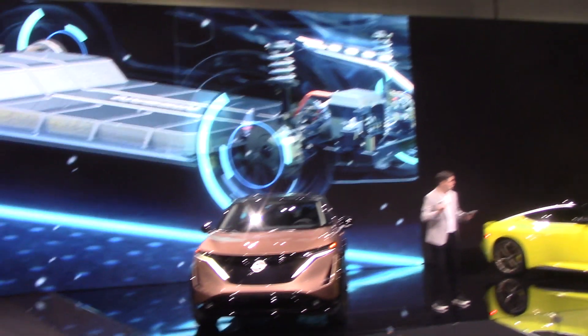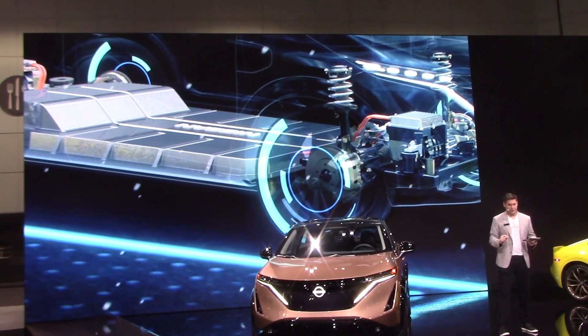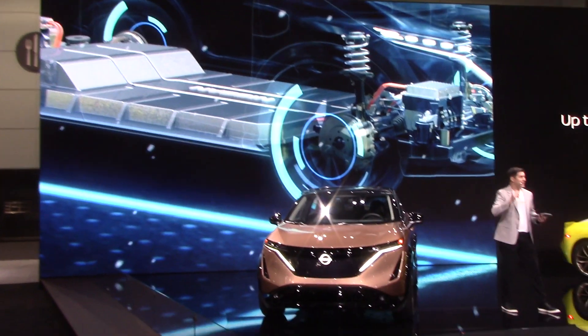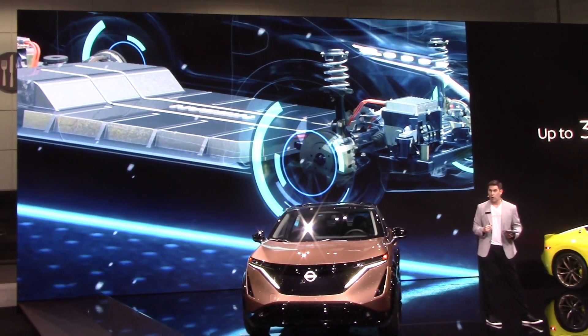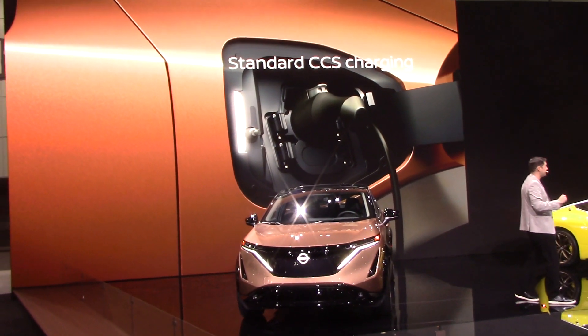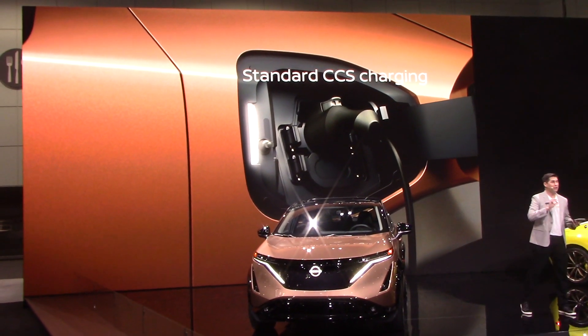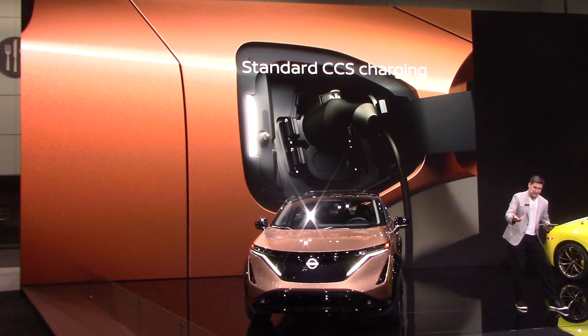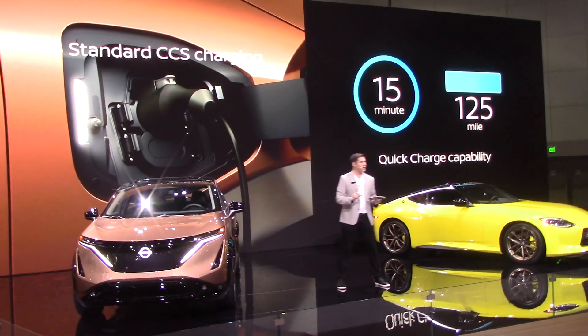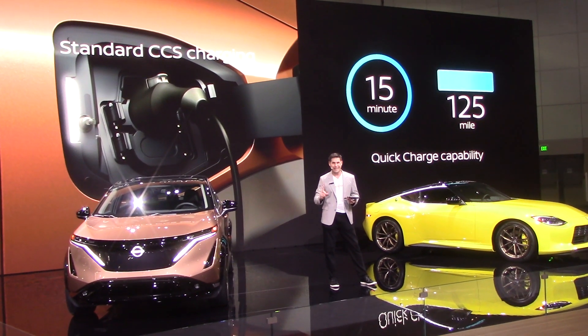Ariya features liquid-cooled lithium-ion batteries. They provide up to an estimated 300 miles of range in the Venture Plus front-wheel-drive Ariya. It also supports up to 130 kilowatts of fast charging using the Combined Charging Standard, or CCS, and can provide a 125-mile range after approximately 15 minutes of charging.